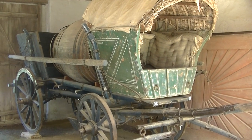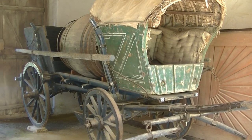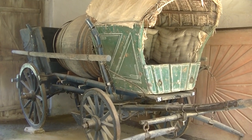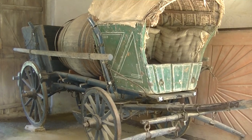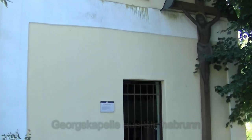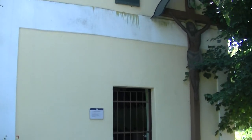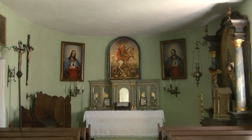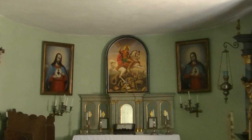Ein Allround-Fahrzeug der Bauern: Man konnte Fässer transportieren und Sonstiges – gezogen wurde es logischerweise von Pferden oder Ochsen. Dieser Turm gehört zur Georgskapelle, die ursprünglich in Obersteinerbrunn stand, und natürlich – Nomen est Omen – dem heiligen Georg geweiht war.